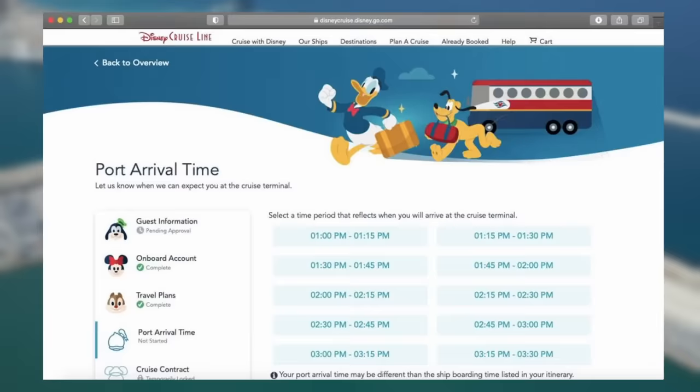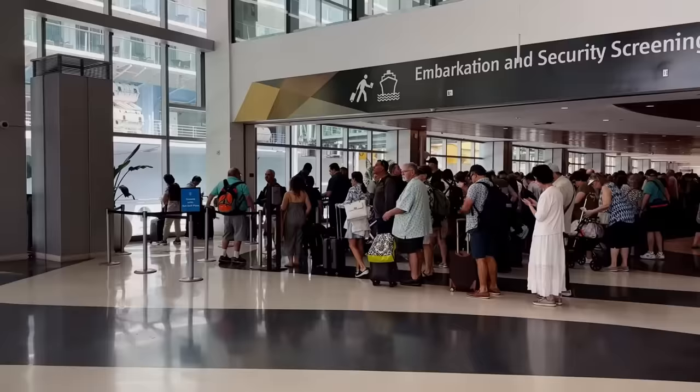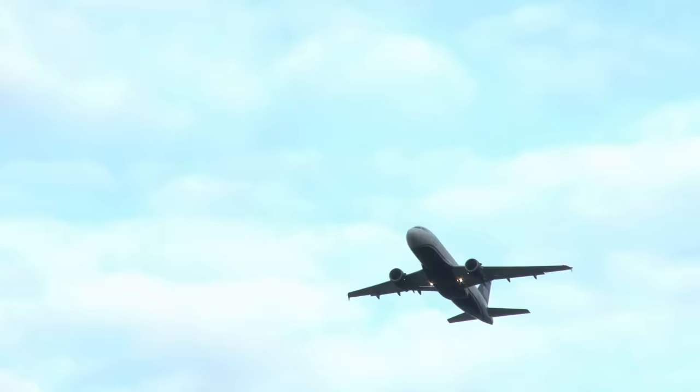The port arrival window is the time you should arrive at the port. The earlier port arrival windows go the fastest, as people like to book them quickly. So if you leave the check-in stage too late, you may only be left with much later port arrival times. To avoid any disappointment, make sure you check in as soon as check-in opens. You can usually find out when the check-in date starts by searching your cruise line. I always recommend staying near the port the night before your cruise.